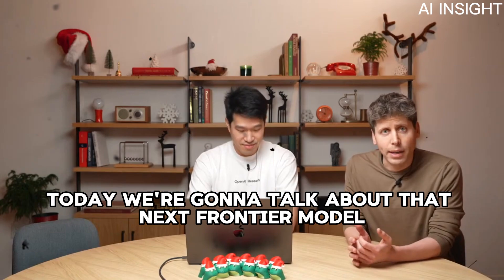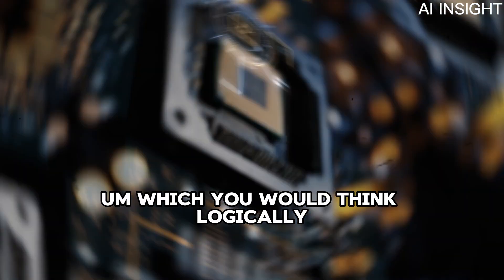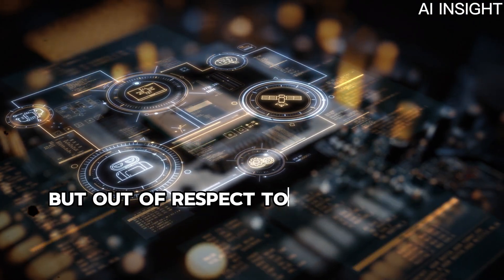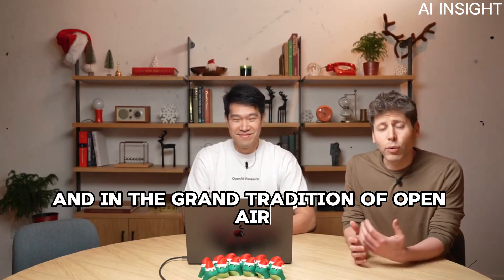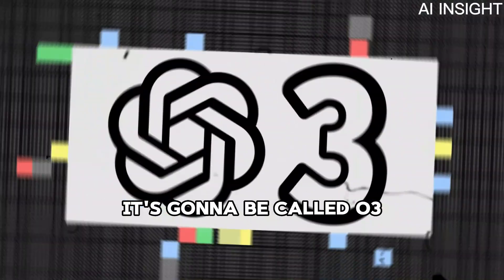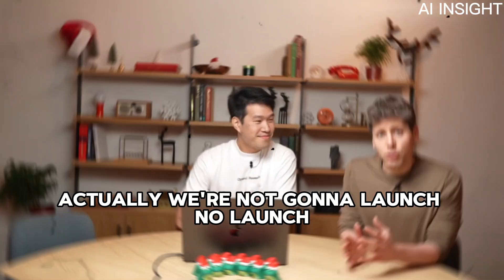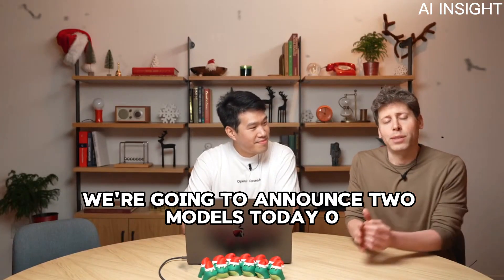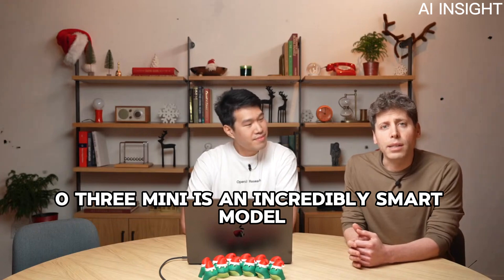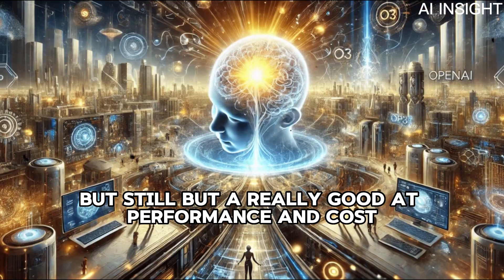Today we're going to talk about that next frontier model, which you would think logically should be called O2. But out of respect to our friends at Telefonica, and in the grand tradition of OpenAI being really, truly bad at names, it's going to be called O3. Actually, we're going to announce two models today: O3 and O3 Mini. O3 is a very, very smart model. O3 Mini is an incredibly smart model, but still really good at performance and cost.